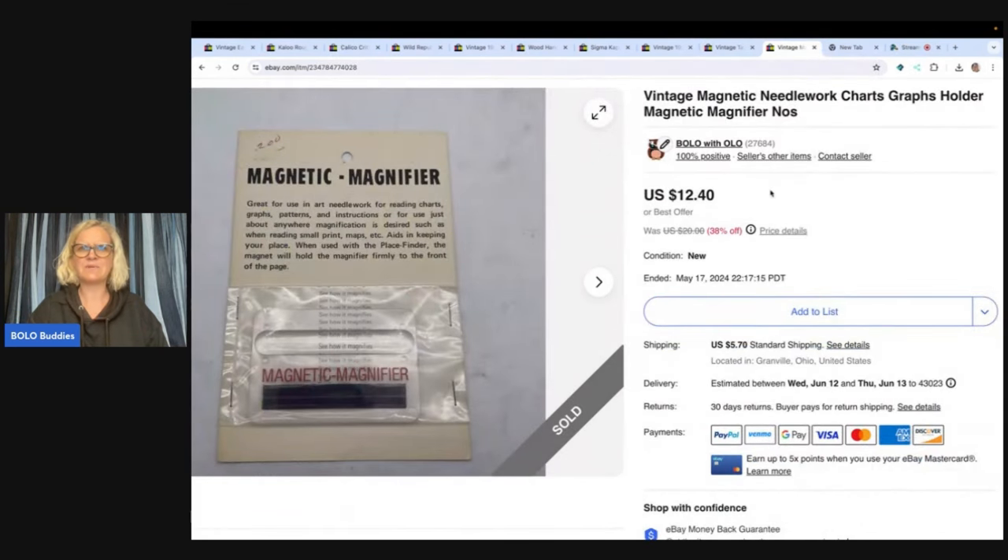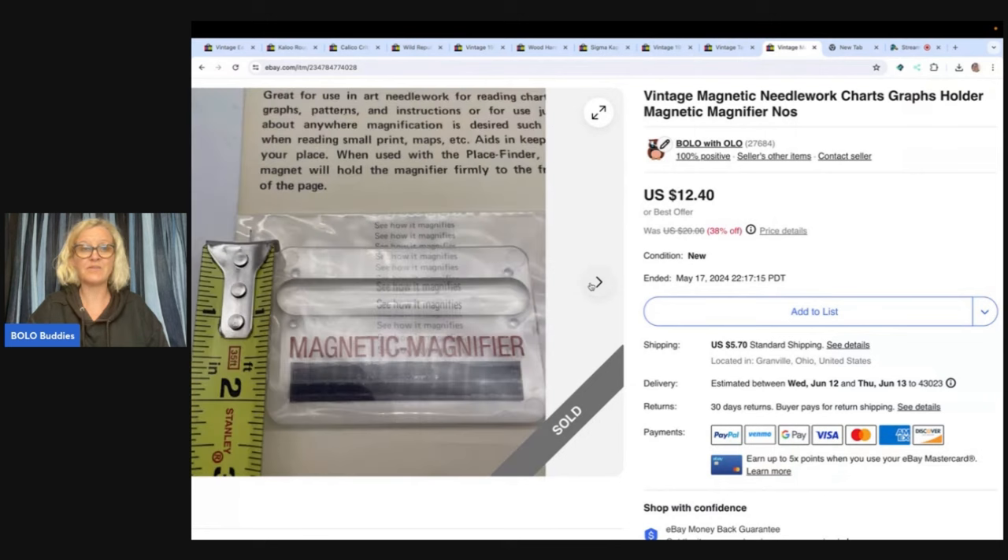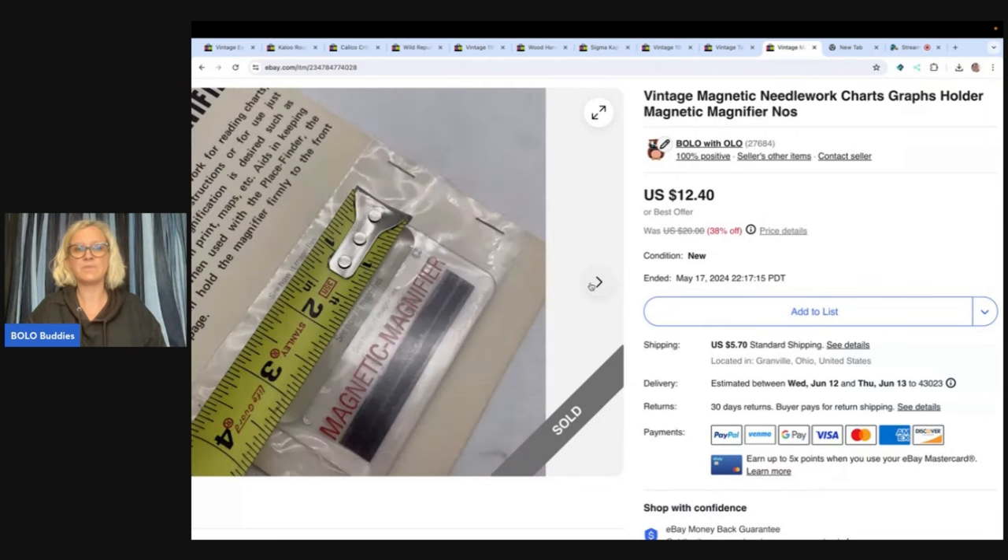This is an interesting item — it's a vintage magnetic needlework charts, graphs, holder, magnetic magnifier. I don't even know what this thing is. I got it from an estate sale and it was just in with a bunch of stuff, and I was like, you know what, I'm just going to try it. I sold it for a best offer of $10 and the buyer paid shipping.